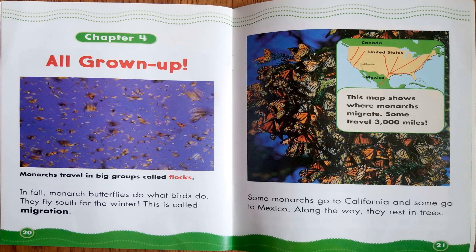Chapter 4: All Grown Up. Monarchs travel in big groups called flocks. In fall, monarch butterflies do what birds do — they fly south for the winter. This is called migration. Some monarchs go to California and some go to Mexico. Along the way, they rest in trees. This map shows where monarchs migrate. Some travel 3,000 miles.